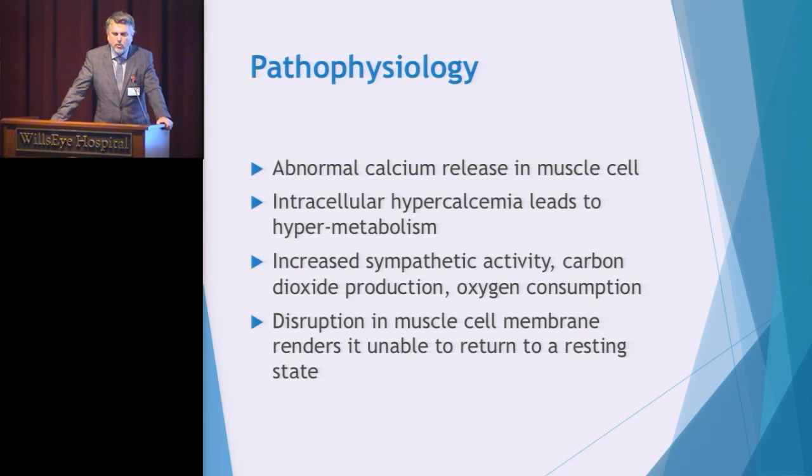Temperatures can go very high, although temperature elevation is a later sign of malignant hyperthermia. I equate this reaction to a marathon runner — at the end of the race your body is at a very high metabolism, but it starts to reside and come back to steady state. With a malignant hyperthermia reaction, this metabolism does not turn off. The patient's body continues at that hyper-metabolic rate, and if we're not treating it with the correct medications, patients do not survive.